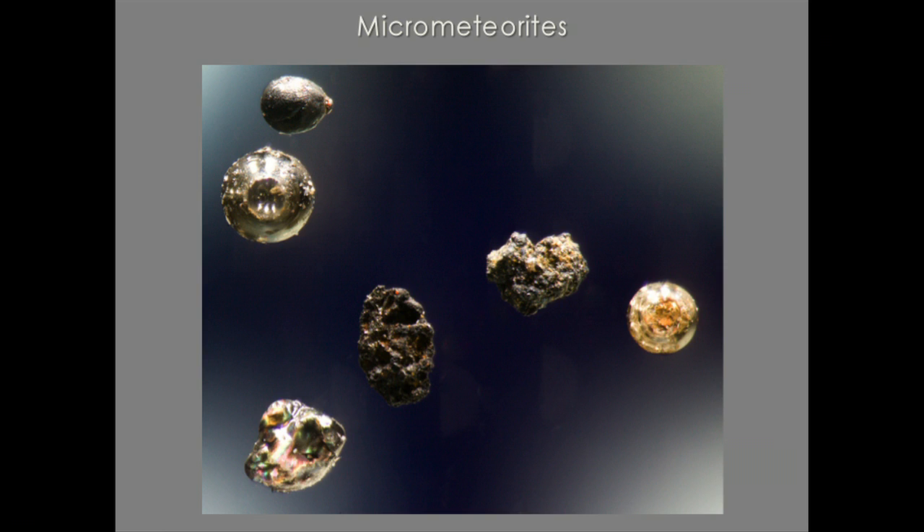Sand is not only on Earth — sand is ubiquitous throughout the universe. Outer space is filled with sand, and that sand comes together to make our planets and the moon. You can see those in micrometeorites. These are some micrometeorites that the army gave me; they get these out of the drinking wells in the South Pole. They're quite amazing looking, and these are the tiny constituents that make up the planets and the moon.